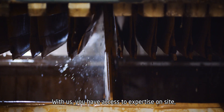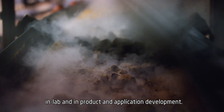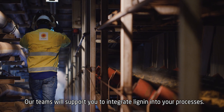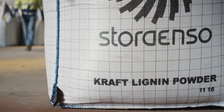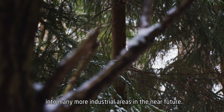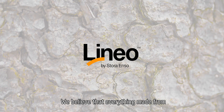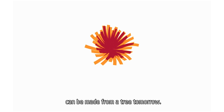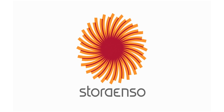With us, you have access to expertise on site, in lab, and in product and application development. Our teams will support you to integrate lignin into your processes. This versatile product will find its way into many more industrial areas in the near future. We believe that everything made from fossil-based materials today can be made from a tree tomorrow. Stora Enso — The Renewable Materials Company.